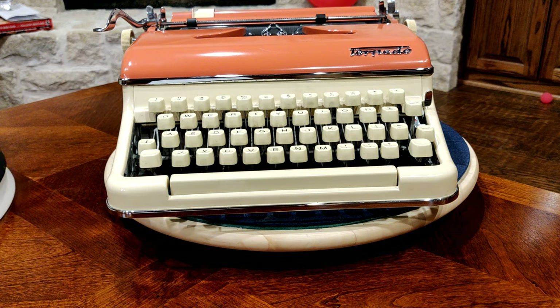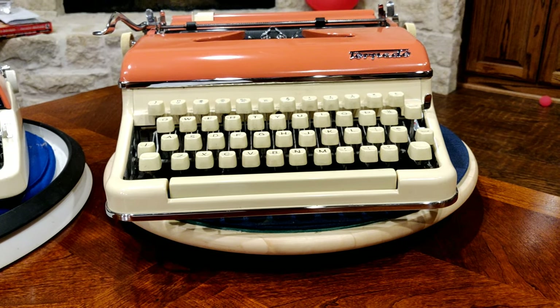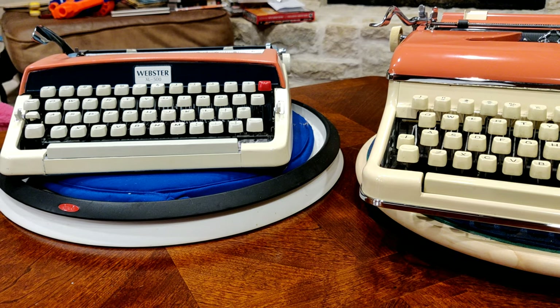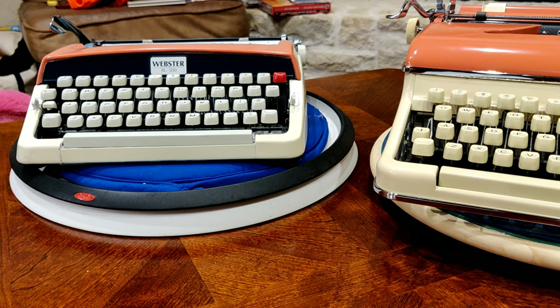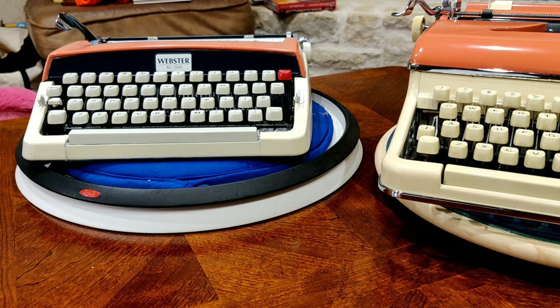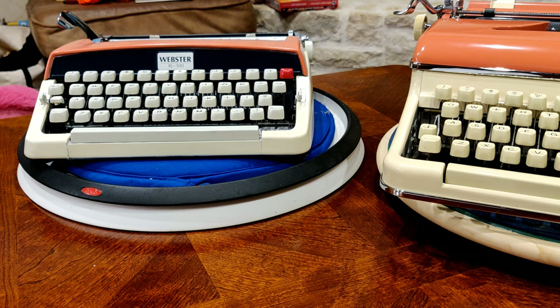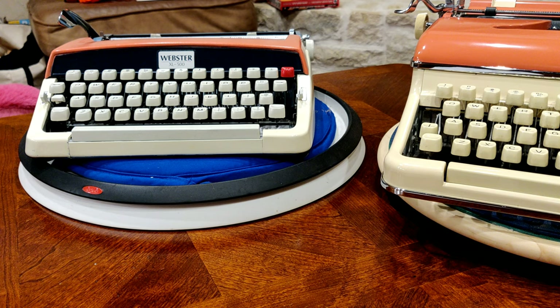So we decided to make some. And some may be aghast at this. But what we have next to our Torpedo 18 is a Webster XL500. Now those are two typewriters not often mentioned in the same sentence. But we here at Lazy Dog Typewriters absolutely love the Brother series of typewriters, which come in a long and wide variety of names, including Brother, of course.